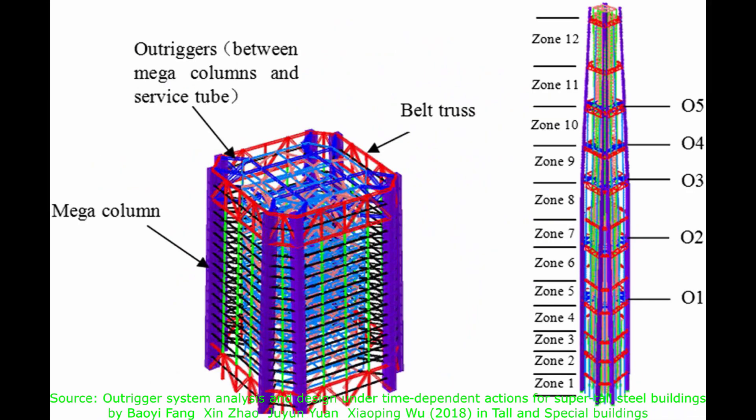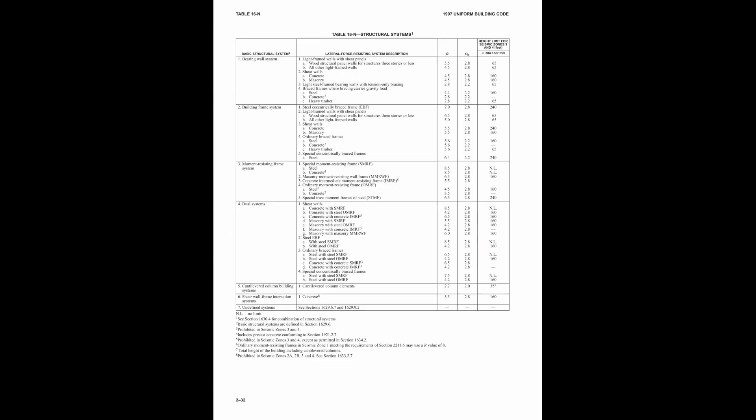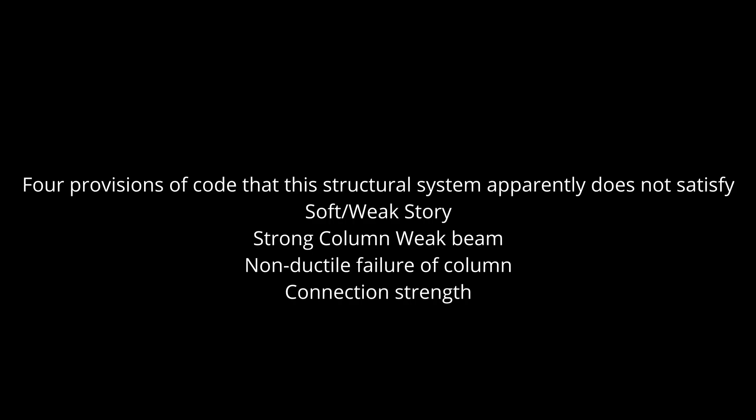Even though this structural system has been in use for the past 40 years, the building codes do not recognize it. It is not included in the list of structural systems of UBC, ASCE, or any other code. There are four code-related structural considerations that one needs to address when employing this system in areas of high seismic risk.